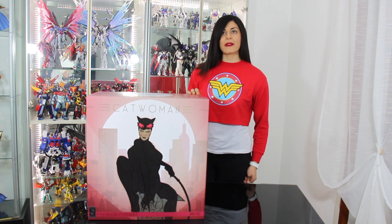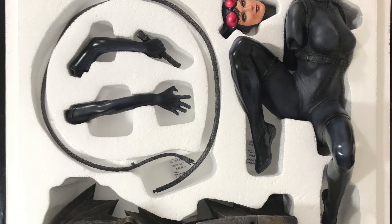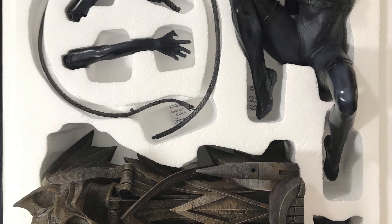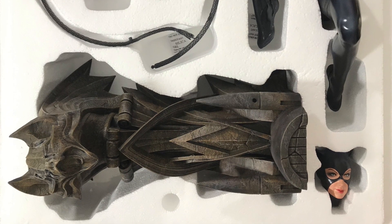This particular exclusive version has in addition the classic hood with cat ears. The measurements in centimeters are about 56 for the height, 15 for the length, and 29 for the depth.